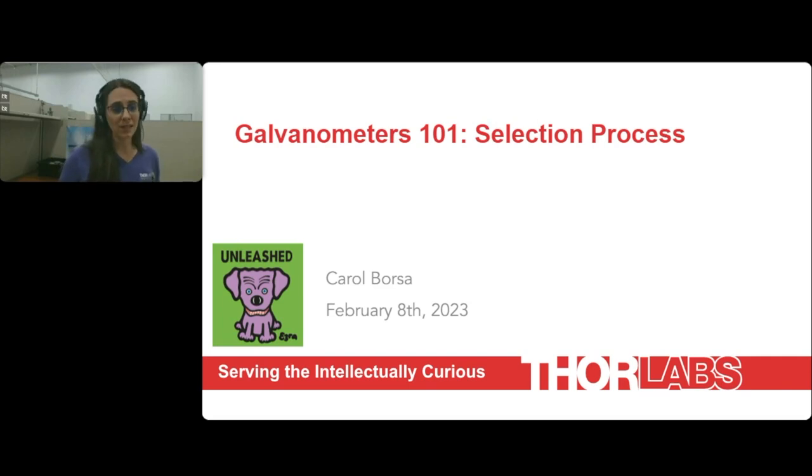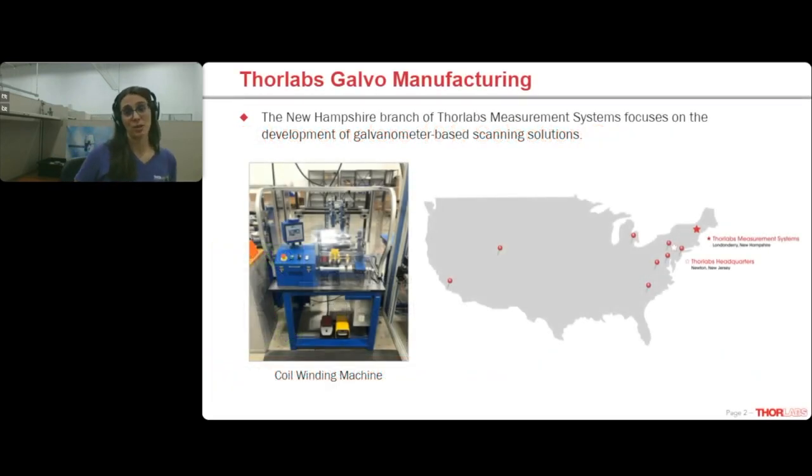A little about us: ThorLabs manufactures a majority of our galvos at our 30,000-square-foot facility in Londonderry, New Hampshire — about an hour north of Boston, depending on traffic. This is where we wind all of our own coils and build those up into the rotors of our systems. This is also where we perform final assembly and do all of the service for these parts. You can see a picture here of one of our many coil winding machines.